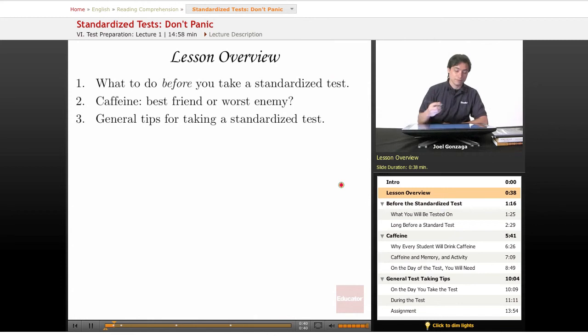The lesson overview will cover: what do you do before you take a standardized test? And when I say before, I don't mean the night before or even the week before — I mean months before or even years before you take one of those scary standardized tests to either leave high school or get into college. Also, since it's your best study aid or your worst enemy, caffeine will be covered a little bit here. Finally, I'll give you some general overview tips for taking any standardized test when it comes to reading.